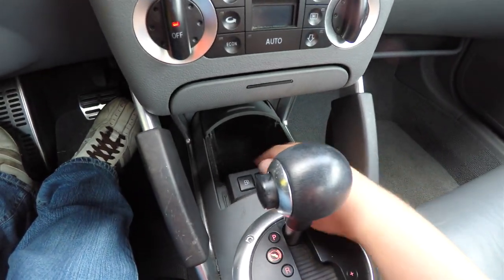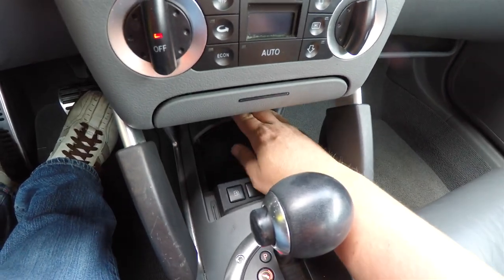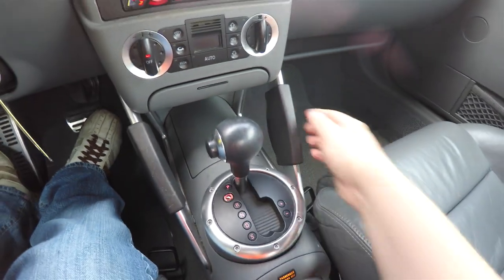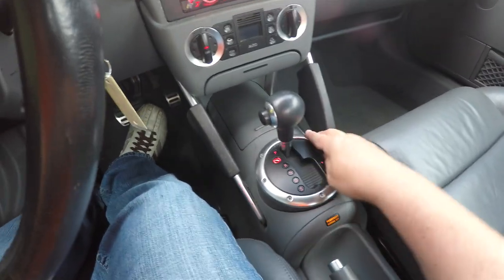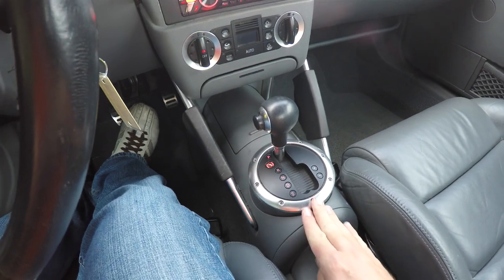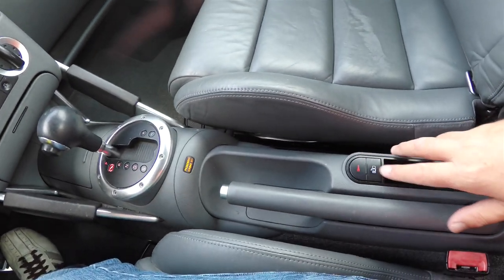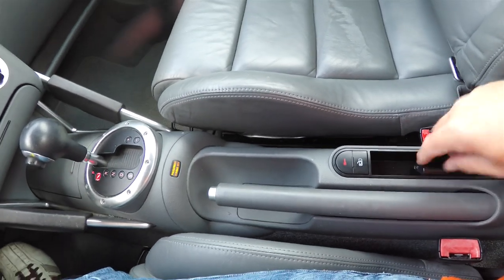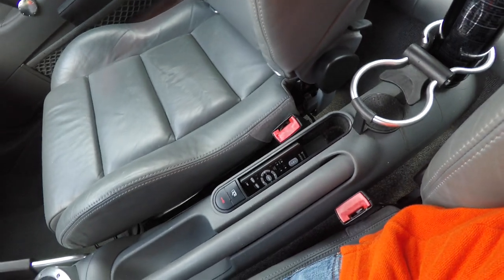There's a nice amount of storage, and you also have your fuel door release and trunk release grip handles. The ring theme continues around the shift plate. You have your handbrake, door lock switches, a remote control for the audio system, and your cup holders.